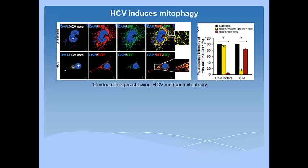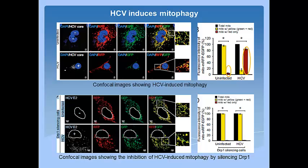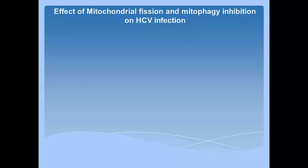In the immunofluorescence experiments, mitochondria were labeled: if they are in the cytosol they will appear yellow, and if they move into lysosomes during mitophagy they will turn red. As you can see in this figure, not much mitochondria are in the lysosome in the control, and hence no mitophagy. But HCV infection increases red signal, indicating mitochondria are in lysosomes due to mitophagy. Authors also demonstrate that DRP1 silencing blocks mitochondrial mitophagy, as there was less mitochondria in lysosomes, indicating that DRP1 mediates mitophagy.